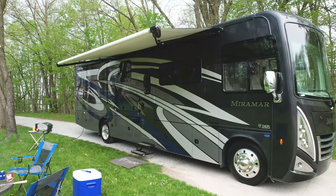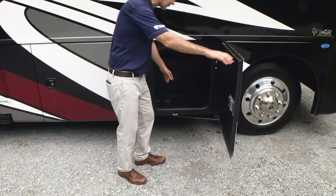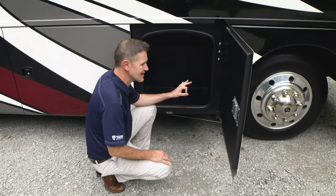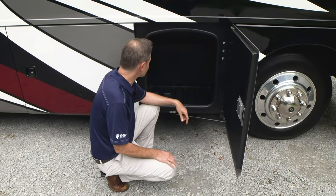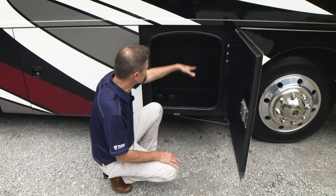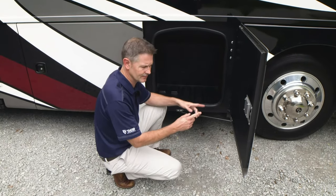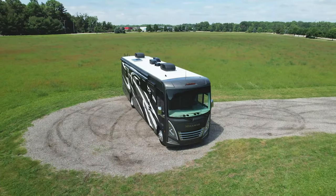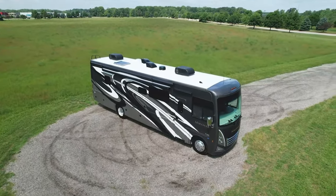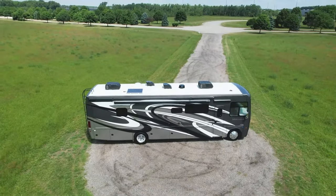Let's talk storage. Storage bay number one — 154 cubic feet of storage on this Miramar. You have nice durable rotocast storage bays that are nice and tall. A lot of this has to do with the true flat floor foundation — it comes in straight rails, then goes off to Morride, who fabricates the true flat floor foundation for a better ride, a solid house, and massive amounts of storage, just like we have here.